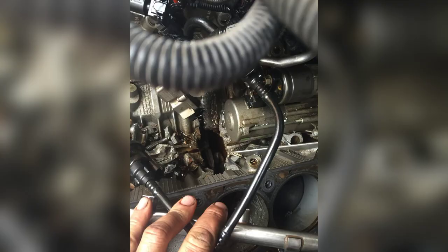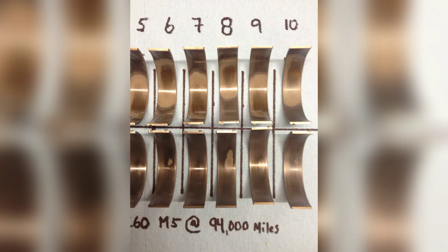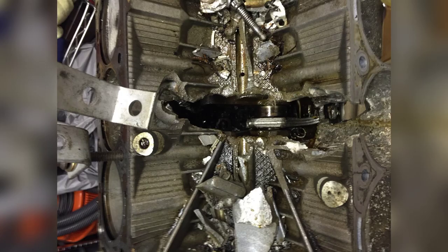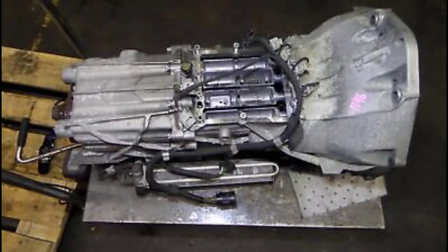The S85 V10 can suffer from rod bearing failure, normally the result of engines being thrashed from cold, and oil starvation can also lead to spun big-end bearings which will likely destroy the engine. But while the engine's meltdowns are maybes, the ability of the SMG to drop pound bombs is pretty much a given.